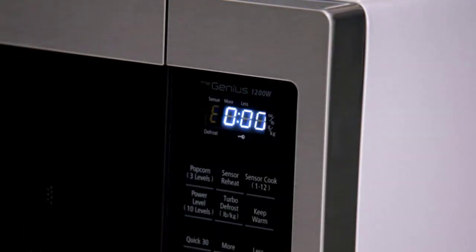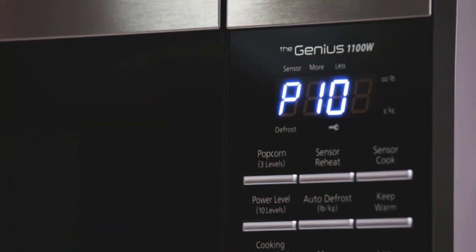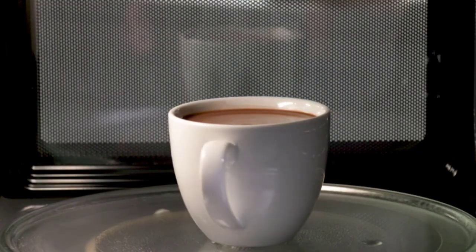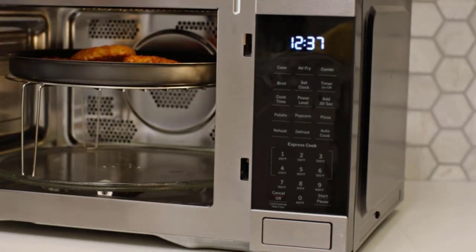Microwaves provide fast results, are easy to use, and offer lots of versatility. Whether you want speedy microwave meals and snacks, need to defrost chicken in a pinch, or soften brown sugar that has gone hard, microwaves help get the job done quickly.